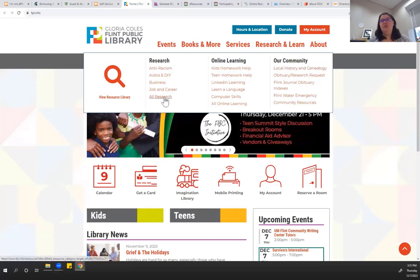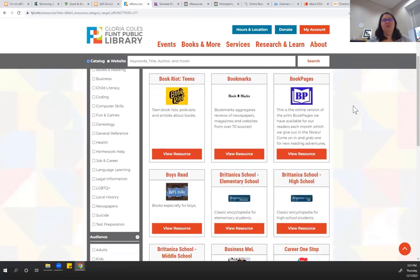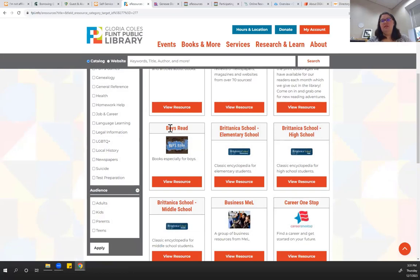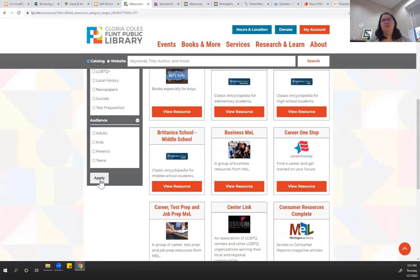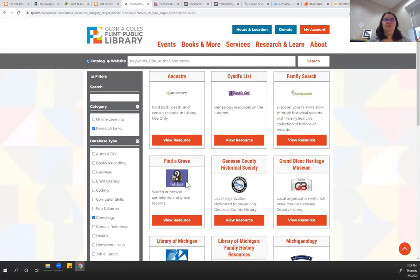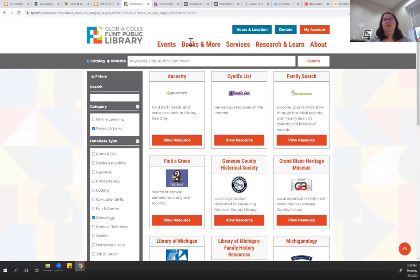If you go to All Research, you'll be able to see everything that they have. Some of these are actually databases, some of them are just websites like BookWrite, which is a book blog that comes up quite a bit. A lot of the time you'll even be able to limit to the database type — so for example, if you wanted to look for just genealogy databases, you can find those there as well.